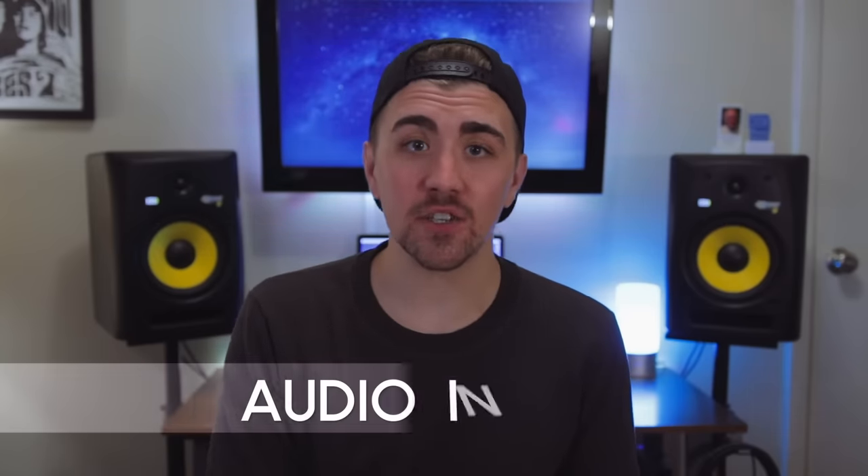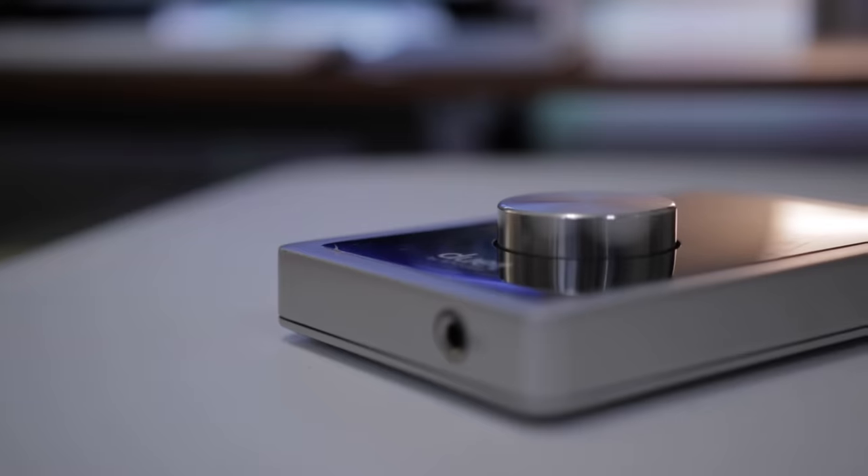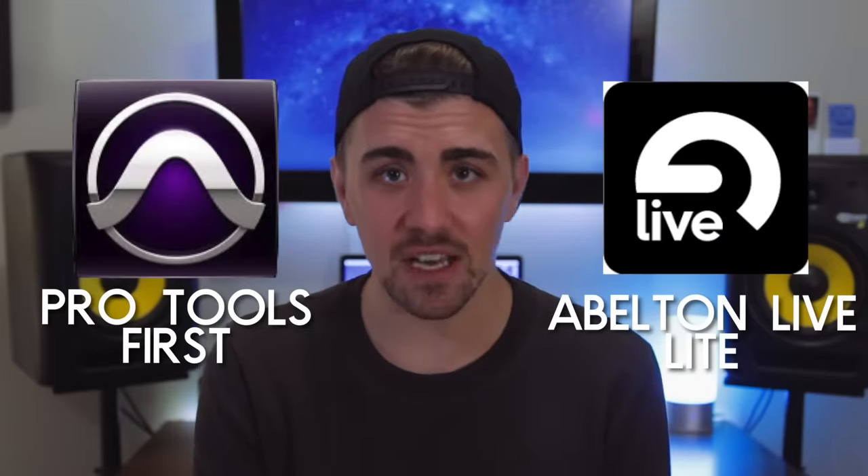The next thing you're going to need is an audio interface. This takes the signal from your mic or instrument and converts it into a digital audio file. I use an Apogee Duet as my main audio interface, but there are so many great options. The Apollo Twin from Universal Audio is a big favorite, but the best option for those starting out on a low budget is the Scarlett Solo from Focusrite — it's $99. It comes with two free software options: Pro Tools First and Ableton Live Lite. It has one mic input, one instrument input, and records at really high sample rates. I recommend this to everybody who asks me where to start.